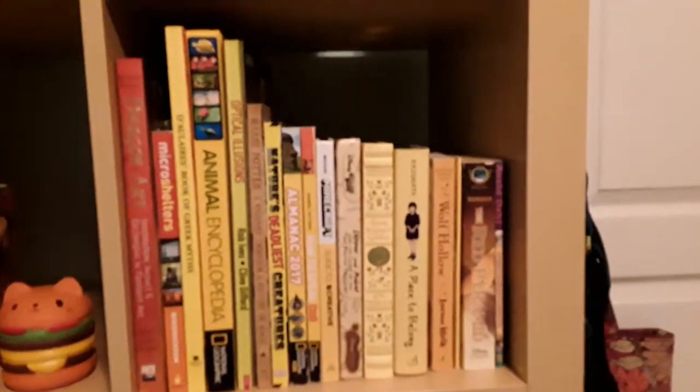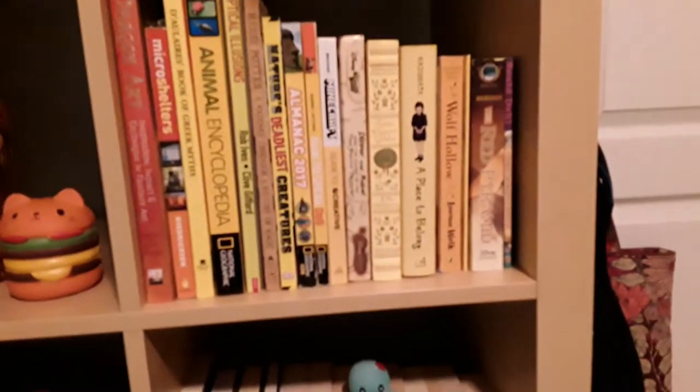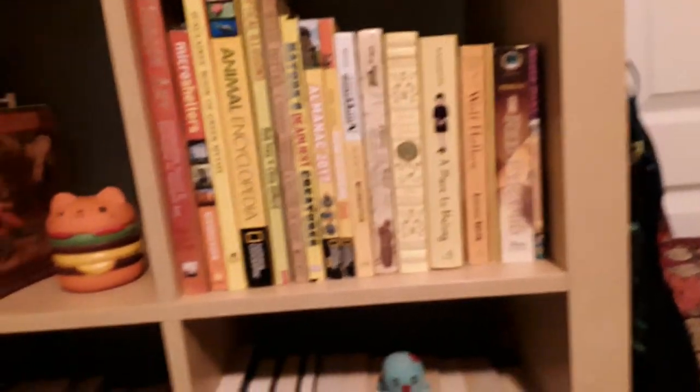He guards the books. And then we have yellow books and some orange books there. Yellow books are pretty cool.